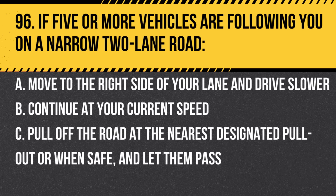Question 96. If five or more vehicles are following you on a narrow two-lane road: a. Move to the right side of your lane and drive slower. b. Continue at your current speed. c. Pull off the road at the nearest designated pull-out, or when safe, and let them pass. Answer: c. Pull off the road at the nearest designated pull-out, or when safe, and let them pass. This allows traffic to flow more smoothly and safely.